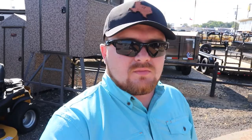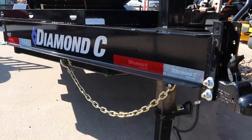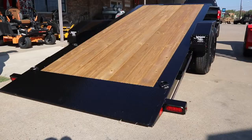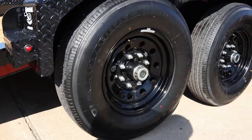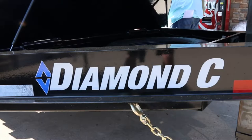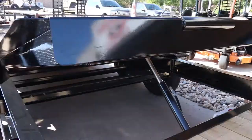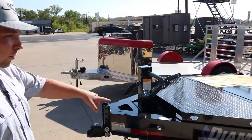Excited to have something like this to pull vehicles up on and equipment. My brother builds barbecue pits as a welder, so it'll be nice to have something that we can throw materials on — vehicles, side-by-sides, stuff like that.